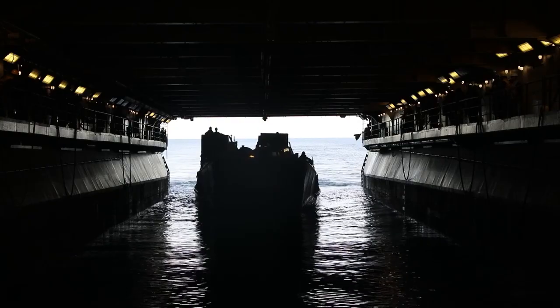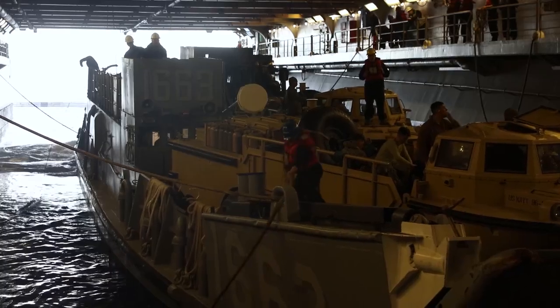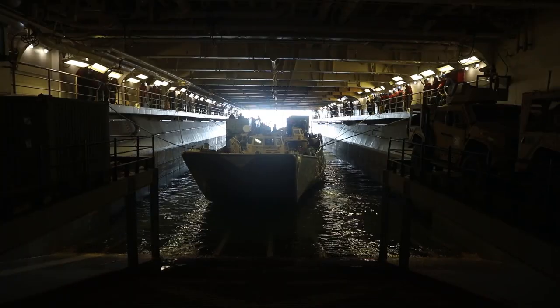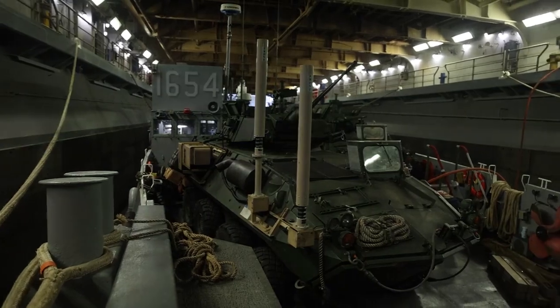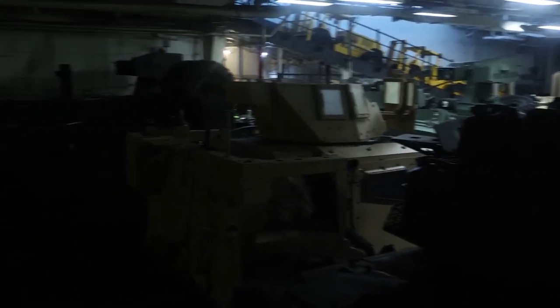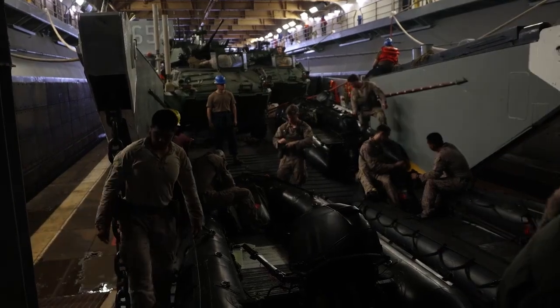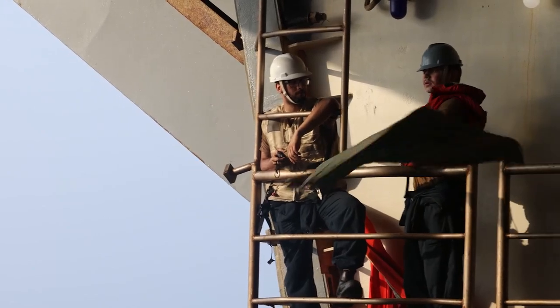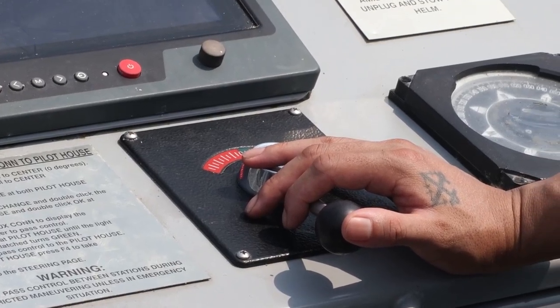Some of the unique skill sets the LCU has: we're able to land on beaches, false beaches, ramps, concrete ramps to either offload or onload vehicles such as AVs, MTBRs — which are called seven tons for the Marines — or the housers. Any type of vehicles we can fit on here will be on here, and we can transport them ship to shore or ship to ship, wherever in the world.